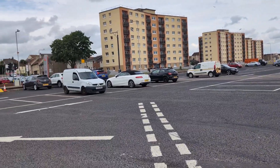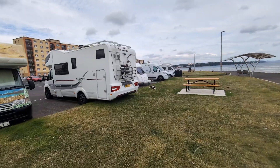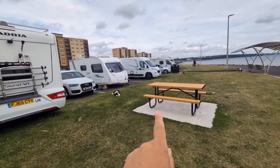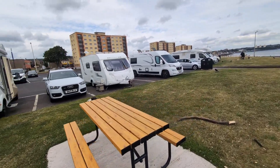As you can see, it's quite a large car park. There you can see I've just parked up here.